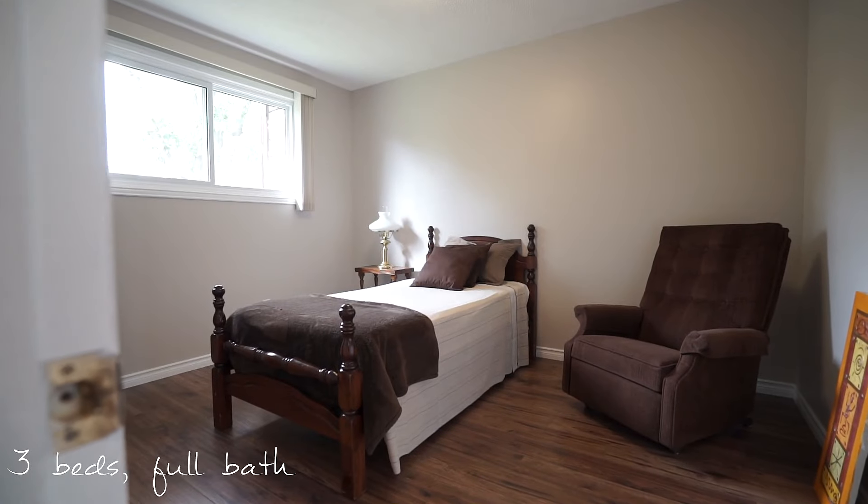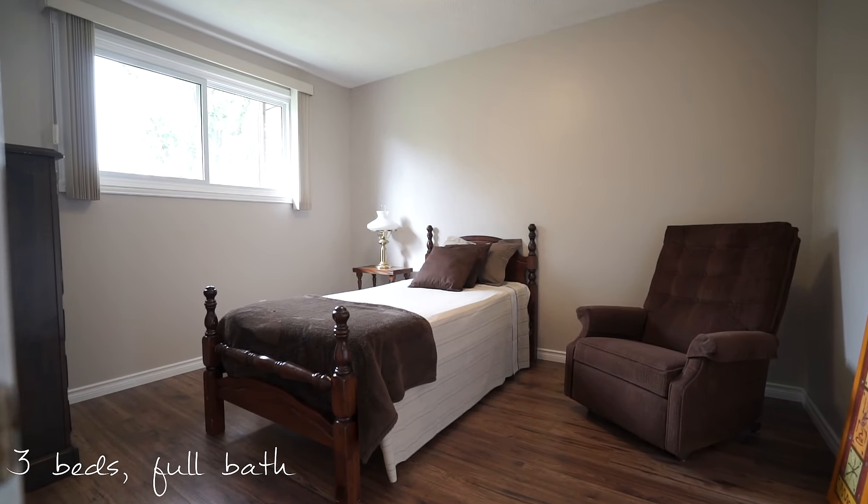Three main floor bedrooms is perfect for a growing family, with an upgraded full bathroom just steps away.